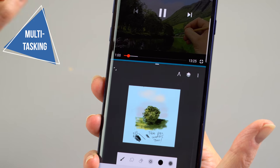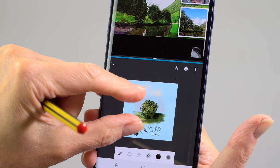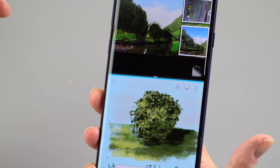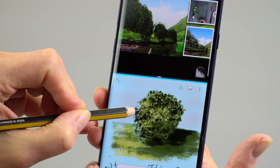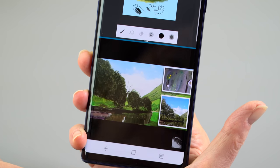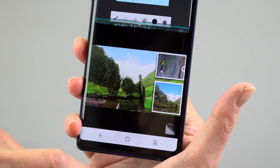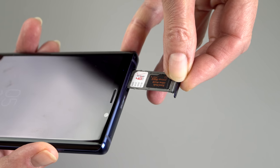The Note 9 and Note family have always been the power user phone — the most and the best. This time they're doing it with storage. It may be crazy and expensive — well over $1,000 for the 512GB storage option — but this is one of the few phones that gives you half a terabyte of internal storage. With a microSD card slot supporting up to 512GB, you could have a terabyte in your pocket.